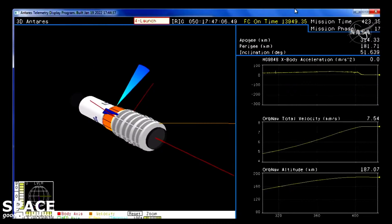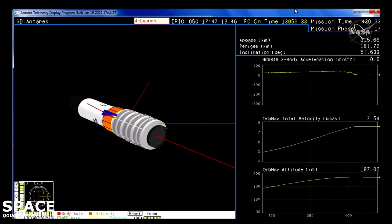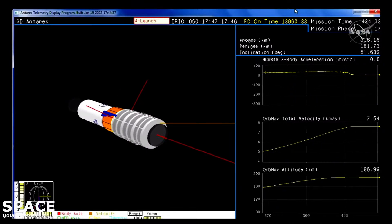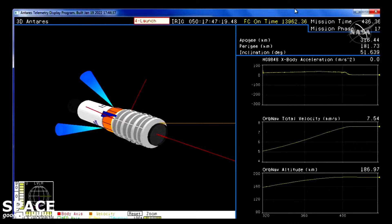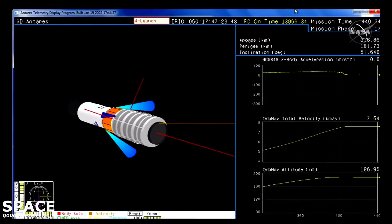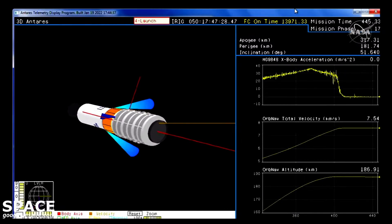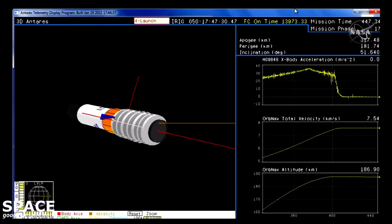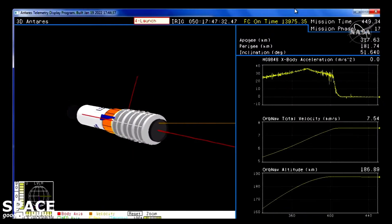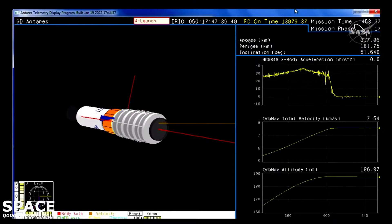The next major event will be Cygnus' separation from the second stage, which will occur at about the 8 minute 51 second mark. The vehicle is in orbit and will coast for roughly 100 seconds prior to payload separation. Everything still performing as expected, now 7 minutes into today's launch. Vehicle power and attitude remain nominal.